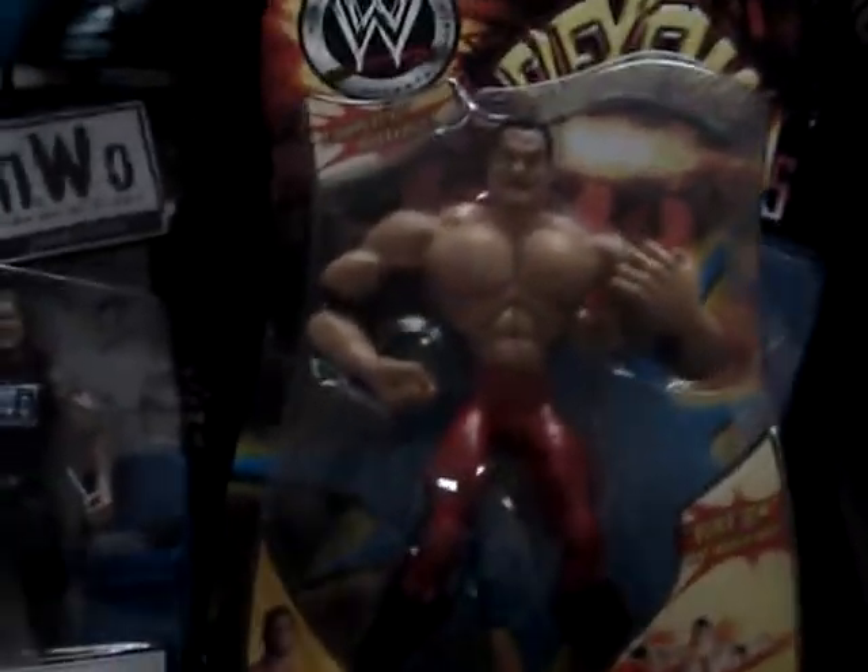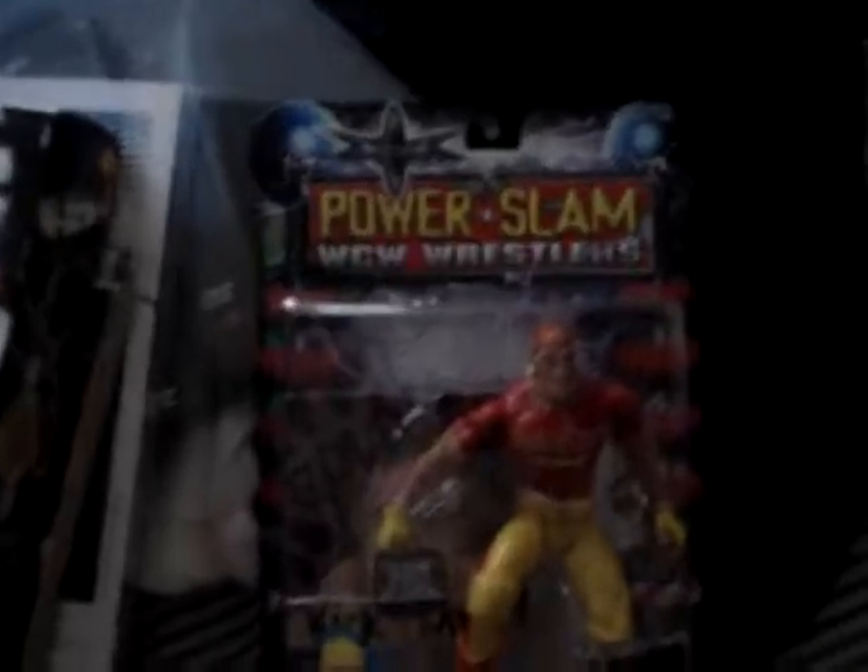A Flexum figure of Chris Benoit. WCW Power Slam figures of Hulk Hogan - this is actually when he came back when NWO was over, so from 2000, when WCW was at its peak. And that's a joke.